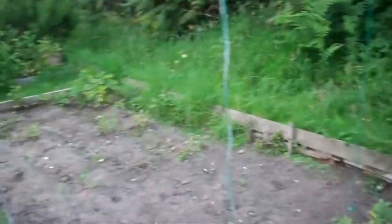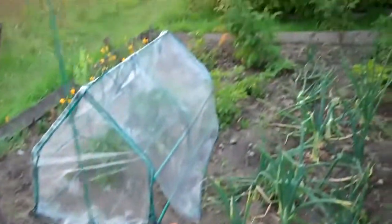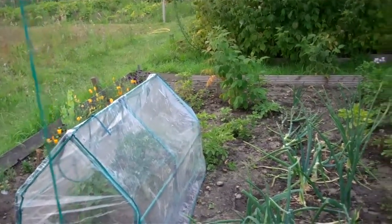Here we are at the allotment on the 2nd of July. Over here we have some Jersey Royal potatoes. Some of them are being picked now but there's still plenty more to come. Over here we have some French beans, and then across here we have some onions. These were the winter onions so they're ready for harvesting now.